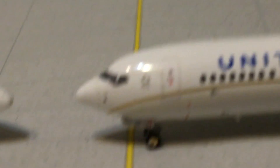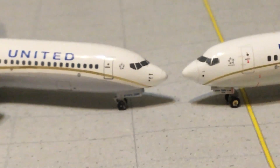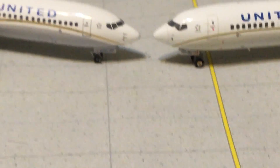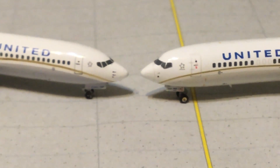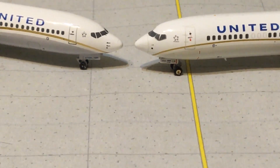As for the landing gear, the Gemini Jets version sits slightly higher off the ground, and the engines have a nicer clearance — not so much on the Aero Classics. Overall, I would say the Gemini Jets version is definitely a little bit better than the Aero Classics version. If you like Aero Classics better, that's cool — everyone is entitled to their opinion — but in this video I believe the Gemini Jets version is just a little bit better.